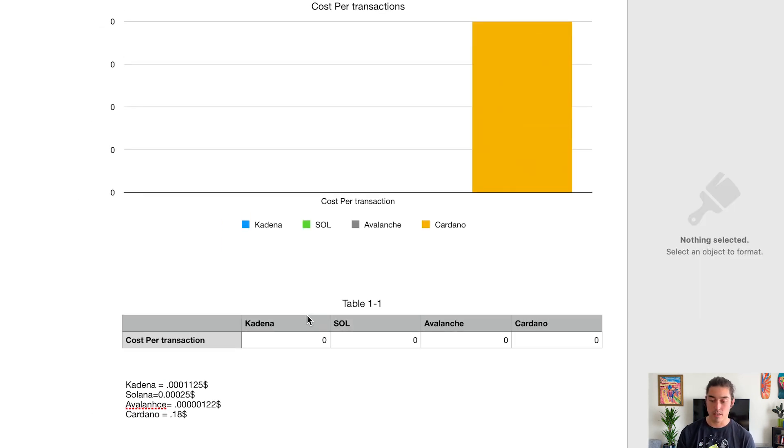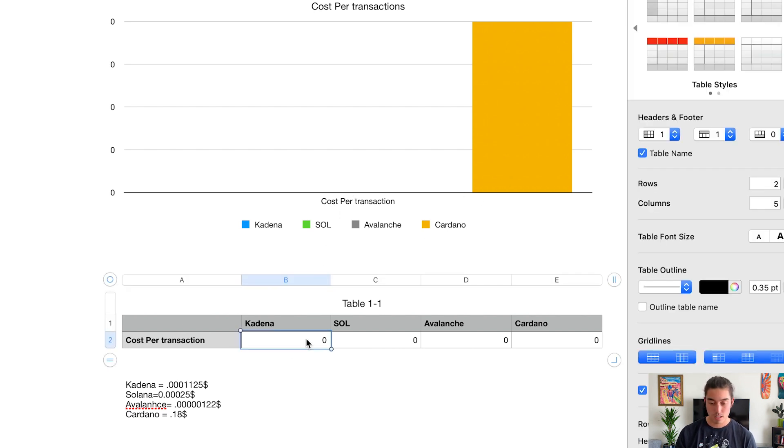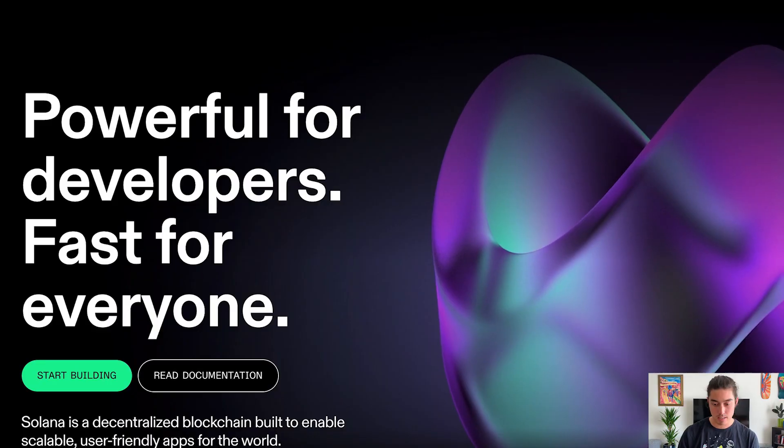Now for cost per transaction — this is interesting. Cardano is so much higher that the other values are barely visible on the graph. Kadena is at $0.000010 per transaction, Solana at $0.000025, Avalanche at $0.0000000001, and Cardano at 18 cents. That said, there are a lot of variables — it's not as simple as every transaction costing a fixed amount.